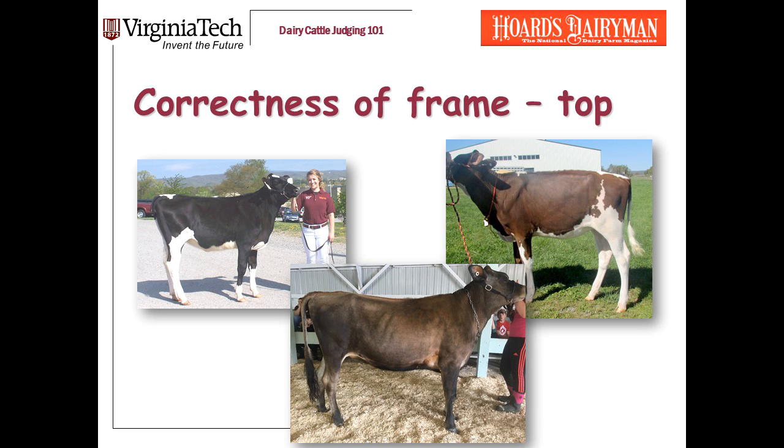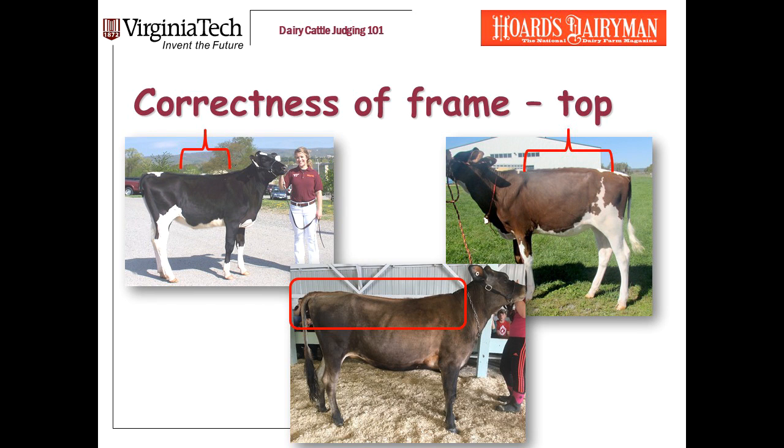Let's talk about correctness of frame. The first thing I'm looking at is their top line — their back. We want heifers to be straight in their top line. In this slide, the Holstein calf is weak in her loin. The red calf has the opposite problem — she's roaching, too high in the loin. The Jersey is really not straight over the top line. The Holstein and the red and white calf are ones I can live with, but I'd like to find better.